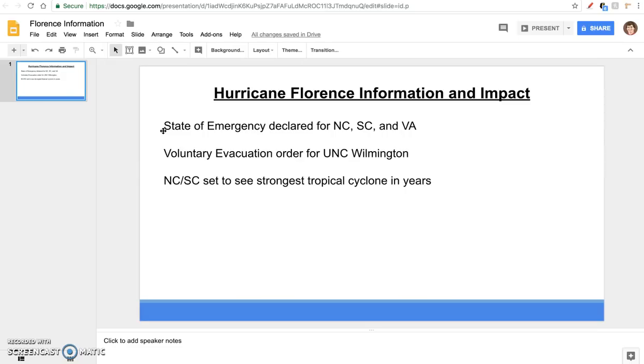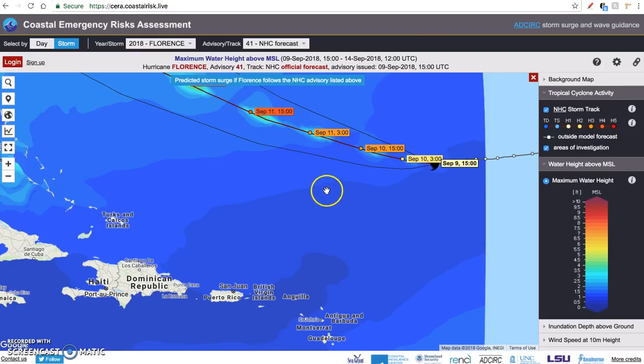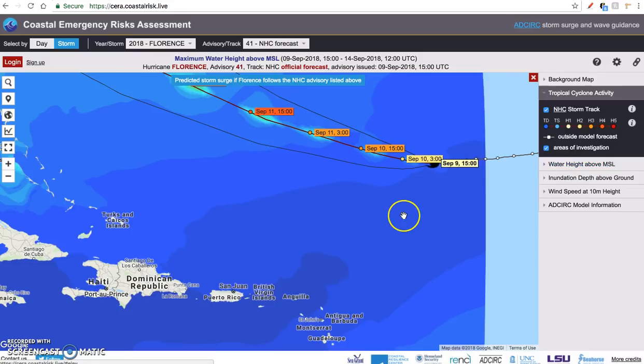The Carolinas are set to see the strongest tropical cyclone threat in years. Hurricane Matthew never made direct landfall in North Carolina, but this would be a whole other level — with the triple threat of winds, storm surge, and rain. There are tools I'm going to show here that illustrate storm surge. I'm going to take the legend off before showing you because I want to focus on the areal impacts of the storm, not the specific heights at this point.